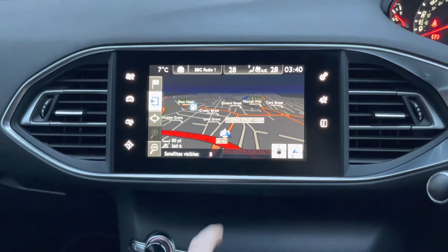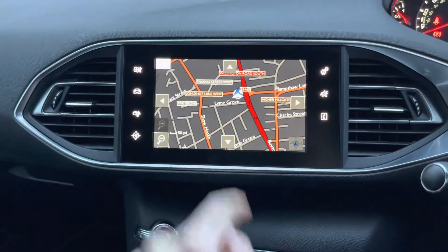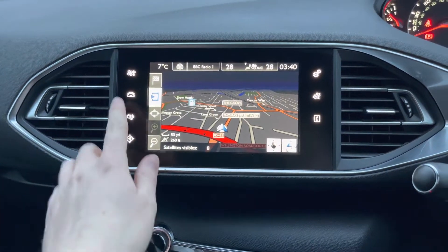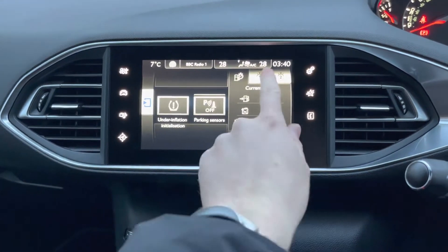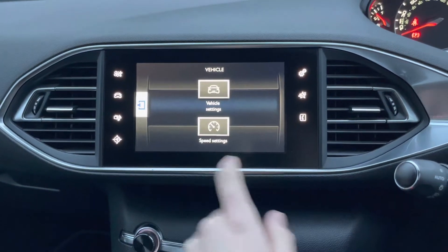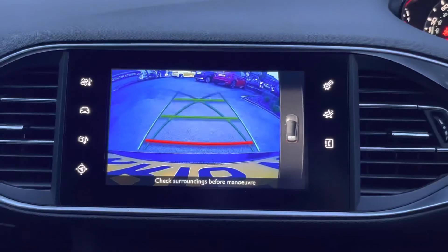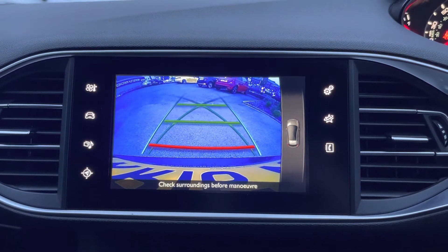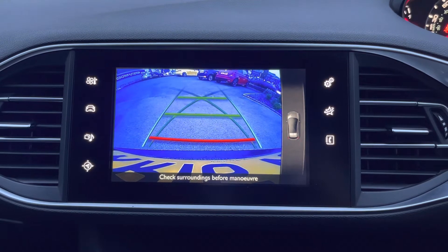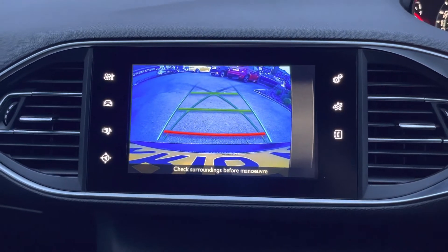The navigation provides very clear, easy-to-follow guidance with a nice coloured display. You can change the view of the map and zoom in and out using the plus and minus buttons. There's also vehicle information including trip computers, vehicle settings, and speed settings. You also have a rear camera along with parking sensors to make parking super easy — displayed automatically when you select reverse gear.